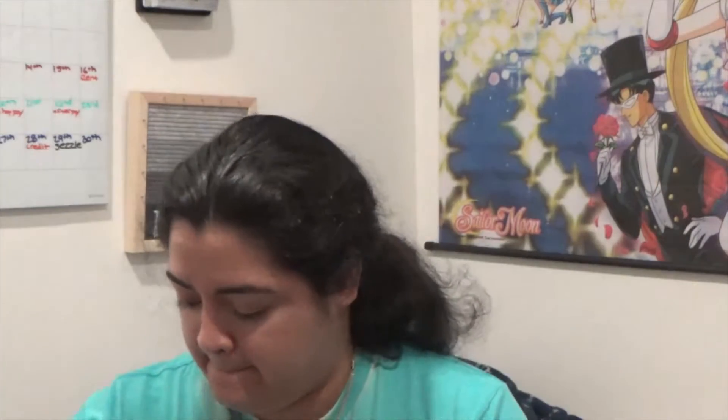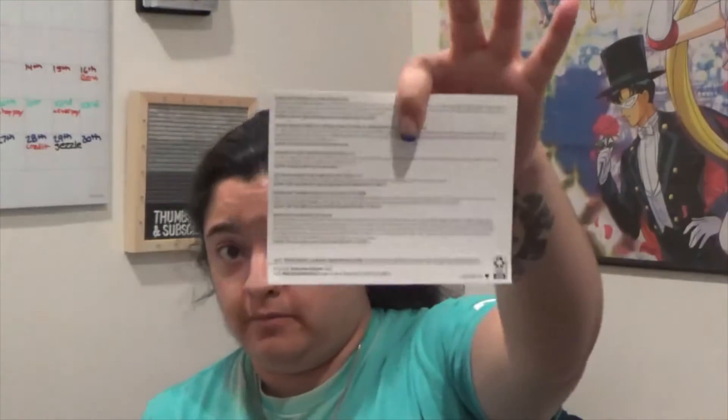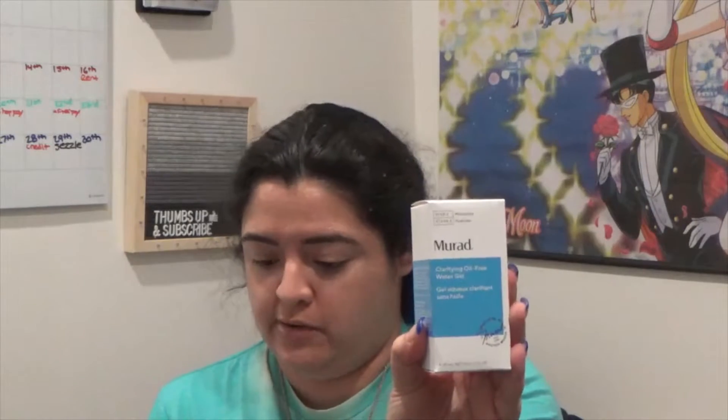I'm not going to go too thoroughly on this because I just did my BoxyCharm Premium dedicated video and the ipsy GlamBag Plus dedicated video — I'll link those at the end. The theme for BoxyCharm Premium is 'Boxy Spring Revival.' First up, I got the Natasha Denona Cupid Cheek Duo — let me give you a quick look.